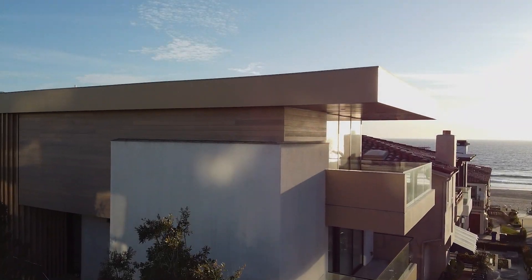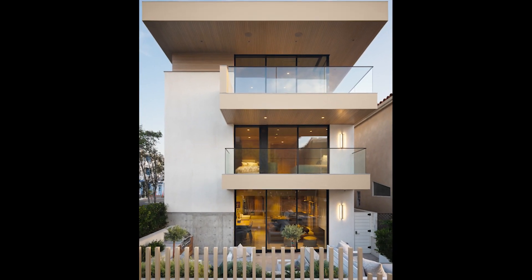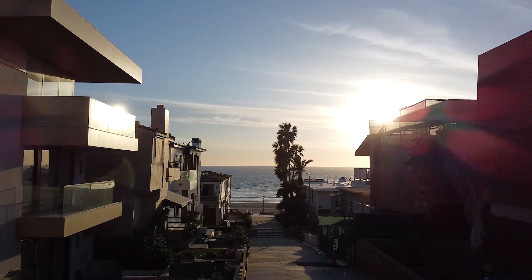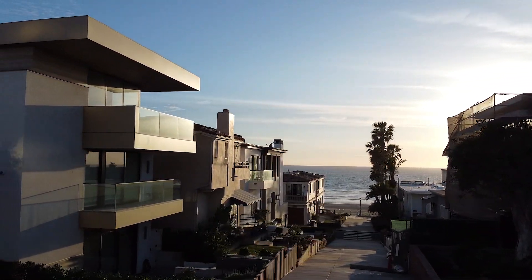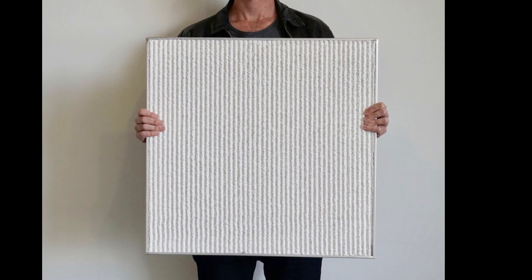How do you clothe a piece of contemporary architecture that's next to the beach? And how can we reject the notion that it needs to be precious or costly in order to be beautiful? These are actually cementitious plaster samples, and we ultimately landed on this one.